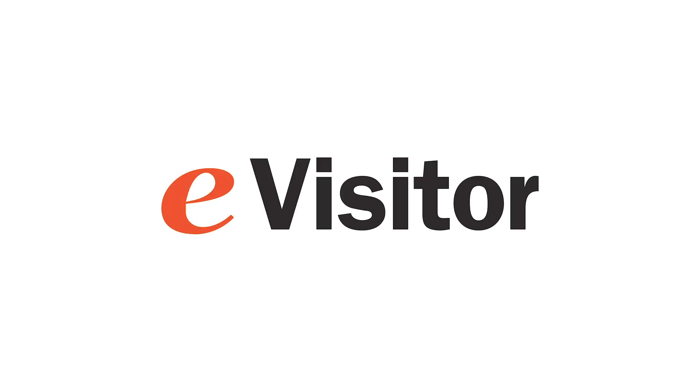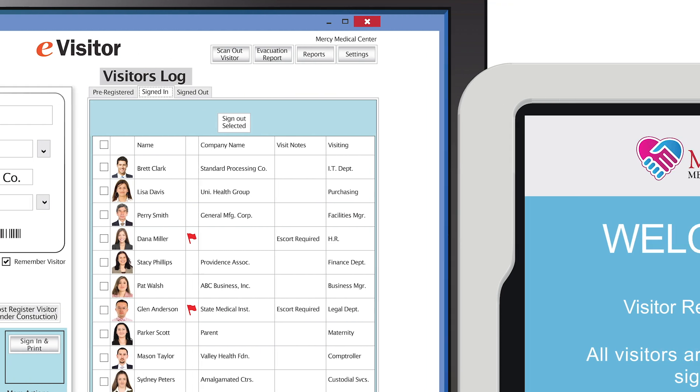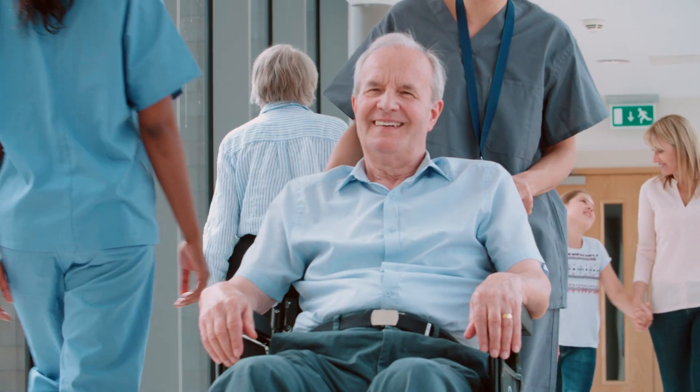eVisitor software makes it easy to sign in and badge every visitor. This helps to make your people and property more secure. Here's how it works.